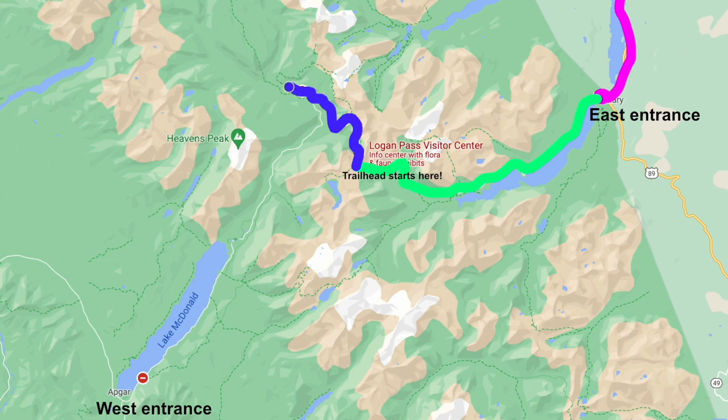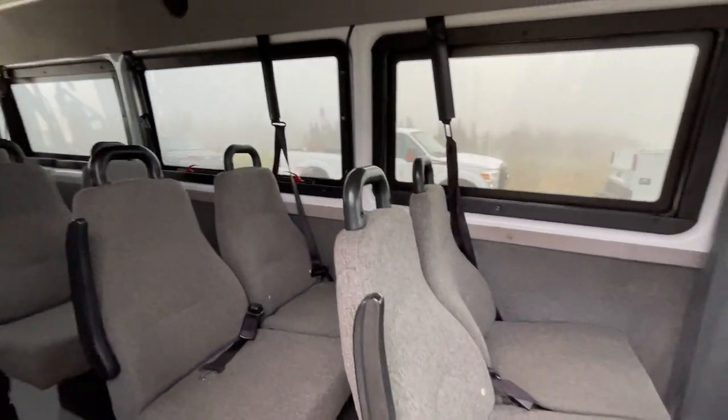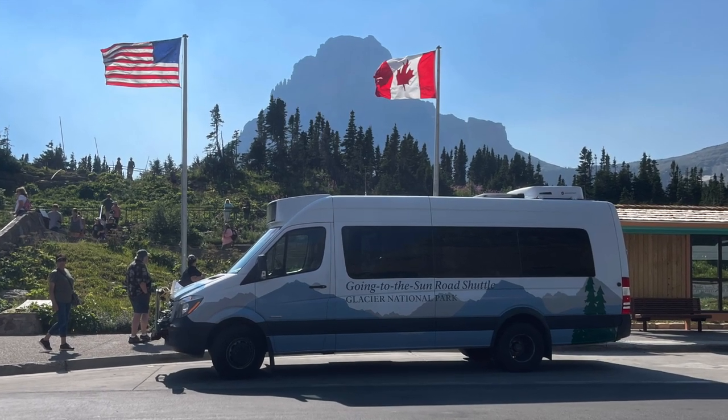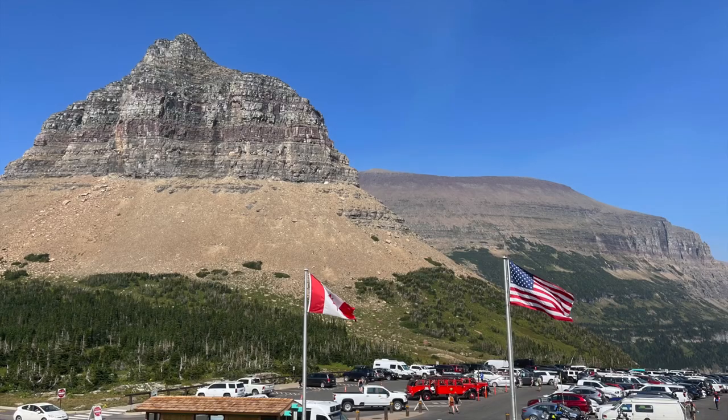If you're staying on the eastern side of the park, park at the St. Mary Visitor Center and take a shuttle up to Logan Pass. After hiking to the Loop, hop on a shuttle back to Logan Pass, then transfer to a shuttle going to the eastern side back to St. Mary. That's exactly what we did — it sounds complicated but it's pretty simple in person.